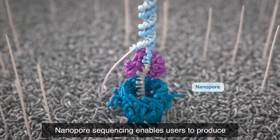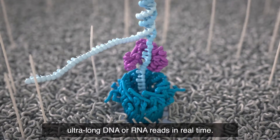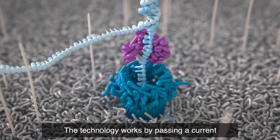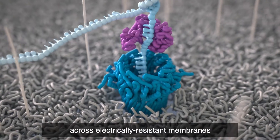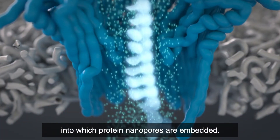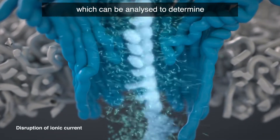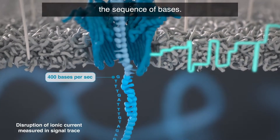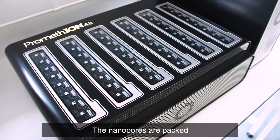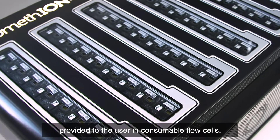Nanopore sequencing enables users to produce ultra-long DNA or RNA reads in real time. The technology works by passing a current across electrically resistant membranes into which protein nanopores are embedded. As DNA or RNA move through the nanopores, they cause disruption in the current, which can be analyzed to determine the sequence of bases. The nanopores are packed into high-density sensor arrays provided to the user in consumable flow cells.